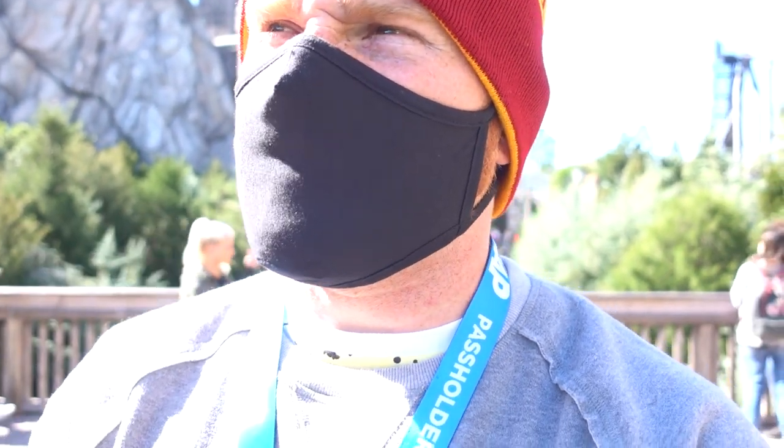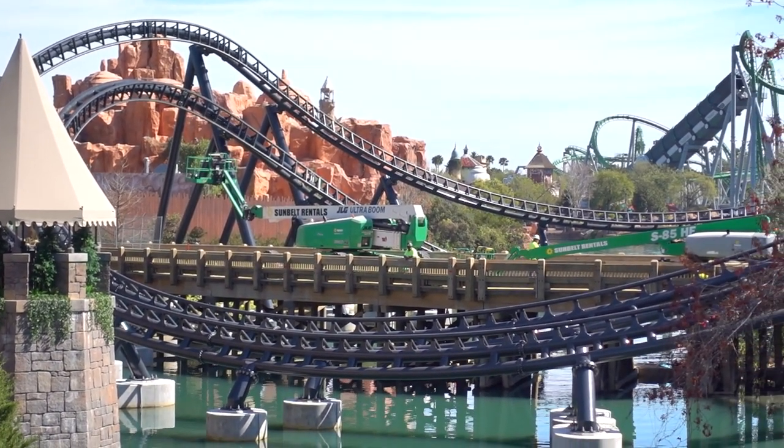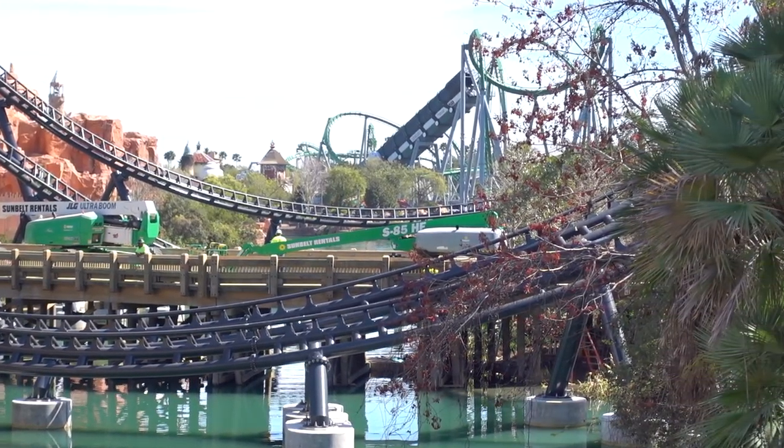So one of our patrons, Tim, actually asked us to come over and check out some of the construction for the VelociCoaster. So that's what we're going to do right now - try to get some eyes on it. Looks like they still have some construction stuff going on over there, so it's not totally done. They're working out some kinks, but let's check it out.